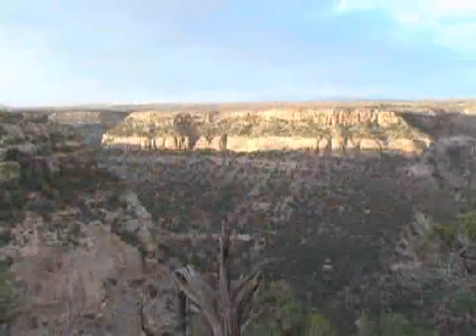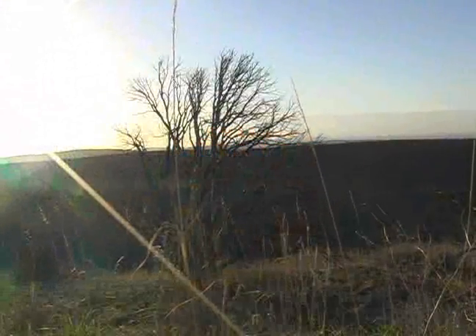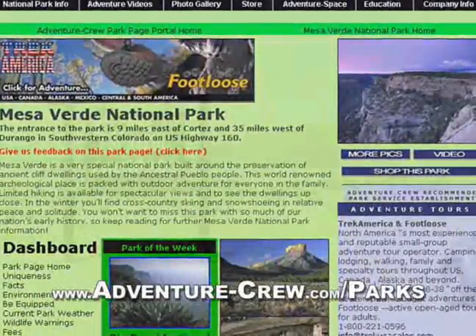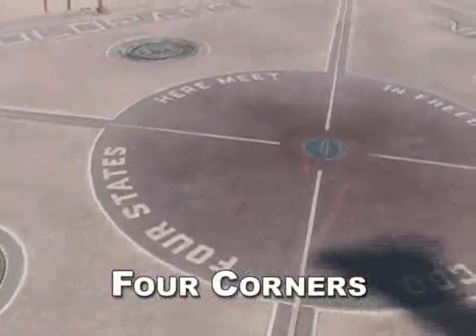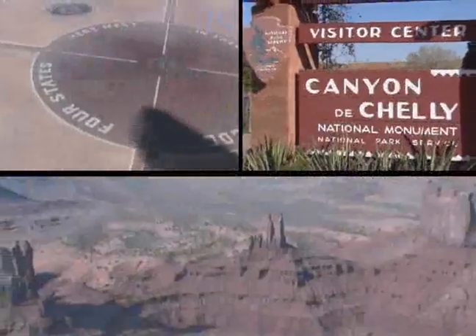The treehouse is Mesa Verde's best preserved cliff dwelling. To sum it up, breathtaking landscapes, enlightening ranger-guided tours, and remarkable archaeological sites are just a few of the adventures awaiting you at Mesa Verde National Park. For more in-depth information and photos, be sure to look up our Mesa Verde National Park webpage at www.adventure-crew.com/parks. When in the Navajo Nation area, we suggest you also visit the Four Corners, Canyon de Chelly National Monument, and Monument Valley.